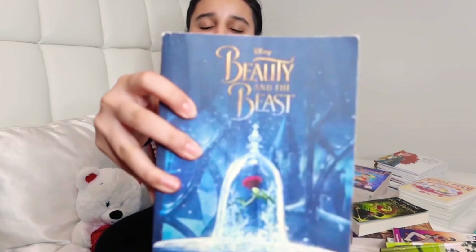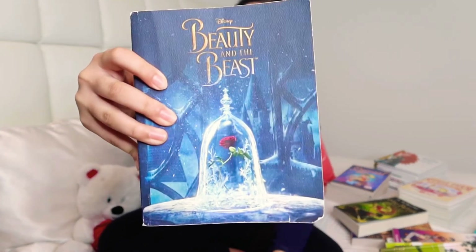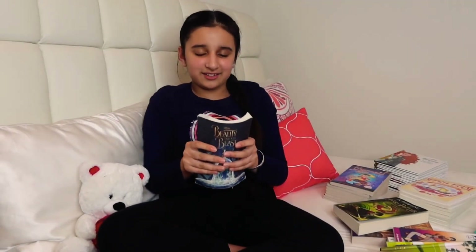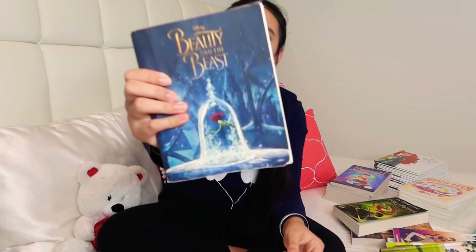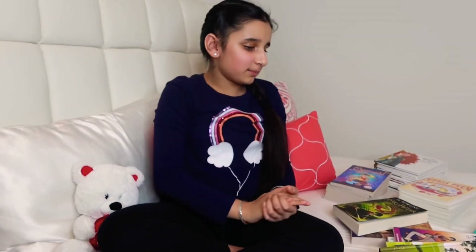The first book in my collection is Beauty and the Beast. This book is really nice because it has a great story and I really like the whole theme of it and love all the details. So this is the first book — it's called Beauty and the Beast.